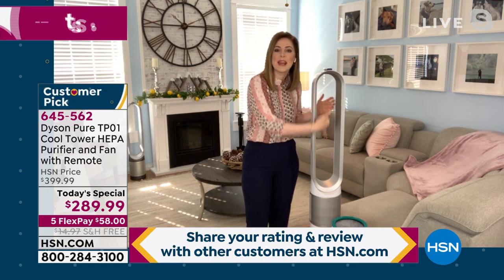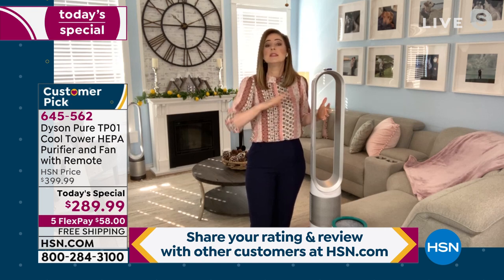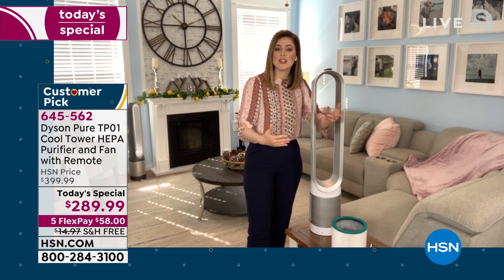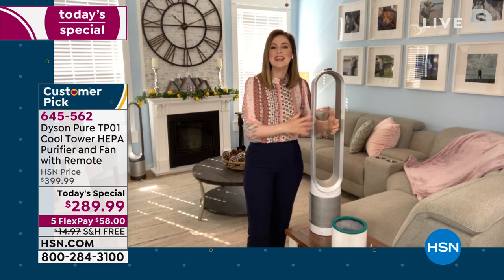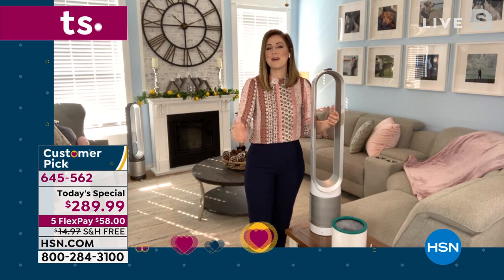If you've never experienced Dyson fans before, the bladeless nature is something we're famous for — it's our patented technology. There's nothing like it. There are no blades to interrupt the airflow, but it's also a safety feature: it's safe for little fingers, little toes, little tails. If you have children or pets, their tails can get near it and there are no blades to interrupt them either.